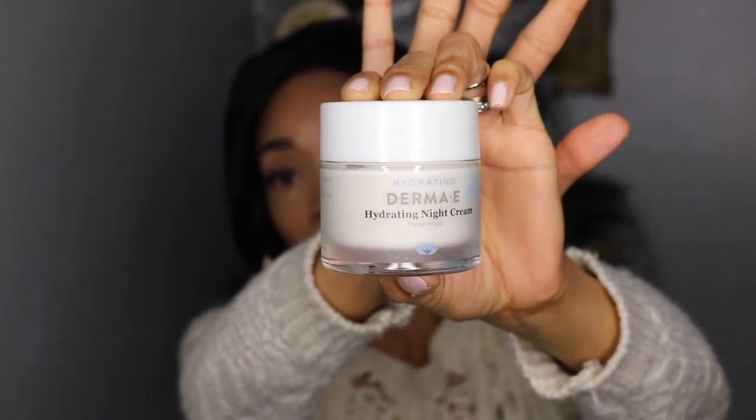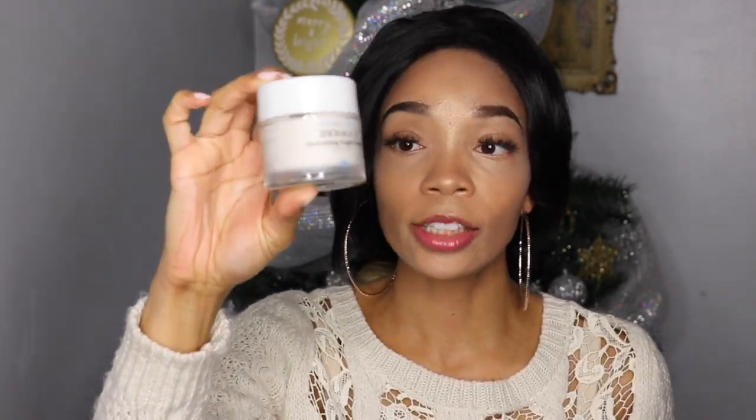Next up is the Derma E Hydrating Night Cream. I love the frosted glass jar — I'm obsessed with it. I'm also just obsessed with Derma E products in general. This hydrating night cream is especially great if you live somewhere where the heat can make your skin feel really dry. It has a nice scent that's not overbearing, and a little goes a long way. I usually just dab some on a clean finger, wipe it around my face and neck, and pat it under my eyes.